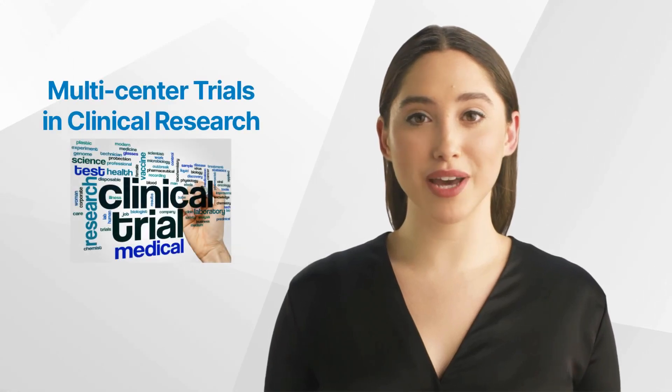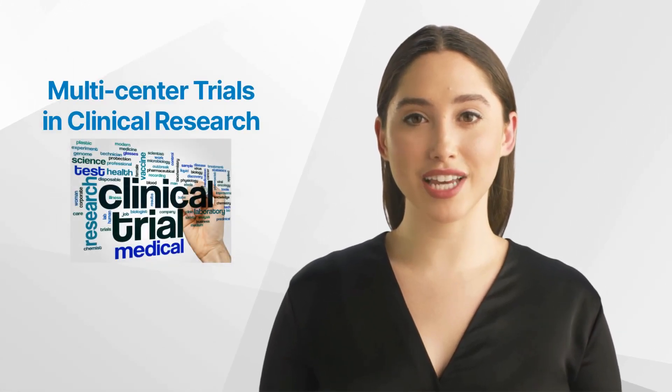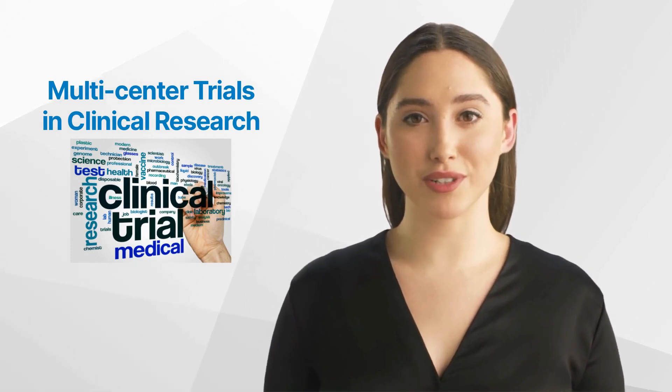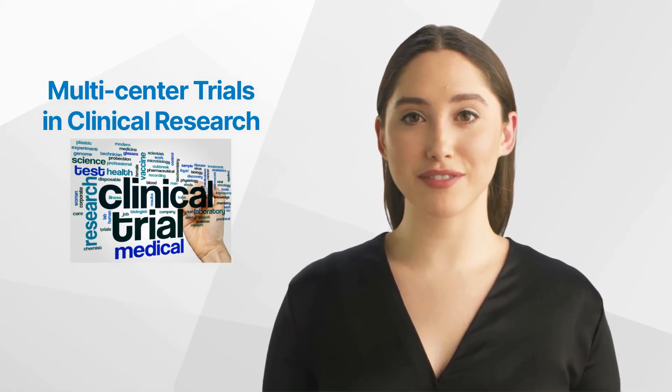Hello and welcome back to the GCP Mindset channel. Today, we'll talk about what are multi-center trials in clinical research. More after the intro.